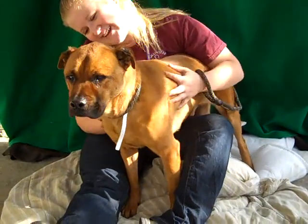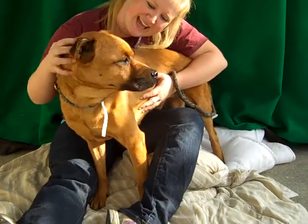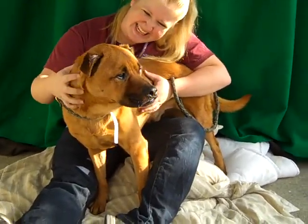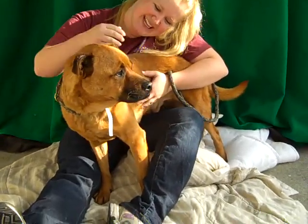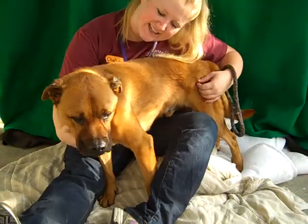I'd like to introduce you to Jesse, A3533450. Jesse is a seven year old, neutered male, brown with black around the muzzle, black mouth cur mix, who came to the Baldwin Park shelter as an owner's surrender on December 8th.